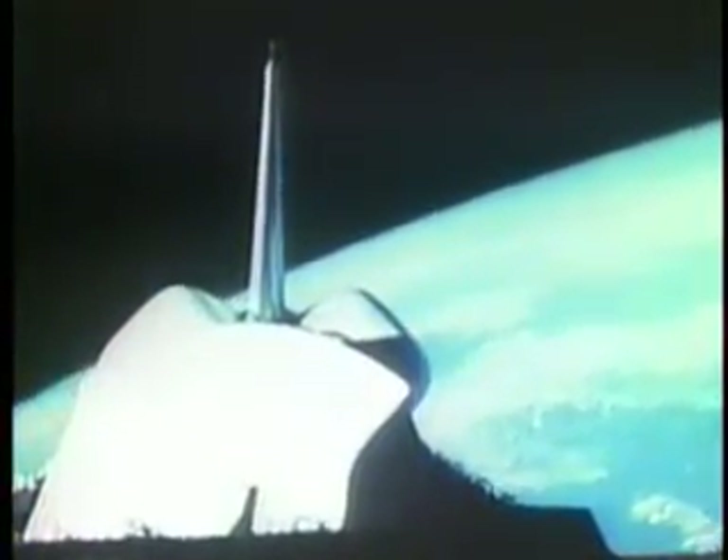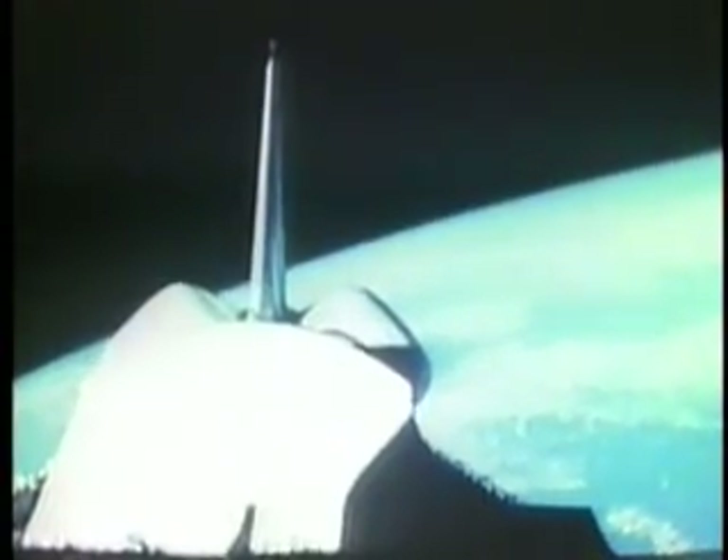Deliver the crew of Shuttle Mission 5 did. Only eight hours into the first operational flight of the Space Shuttle program — the fifth flight of the orbiter Columbia. The first four missions were test flights to prove the Space Transportation System could provide access to low-Earth orbit on a routine basis.